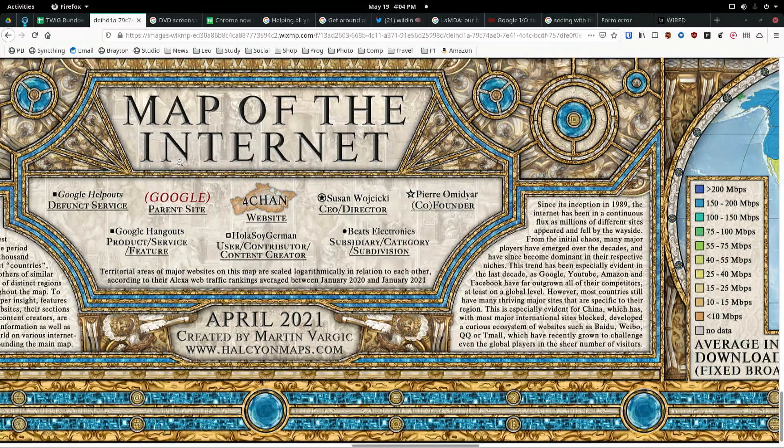I love the colophon, which features 4chan, Google, Susan Wojcicki, Pierre Omidyar. That's great.